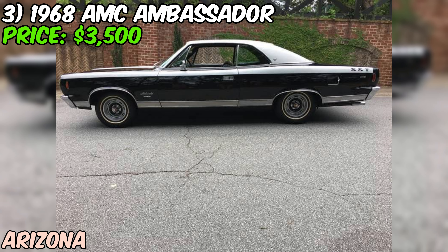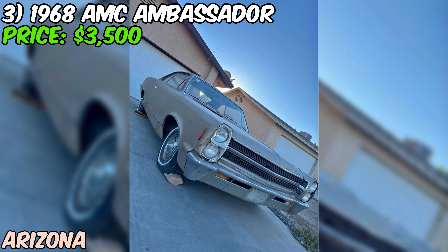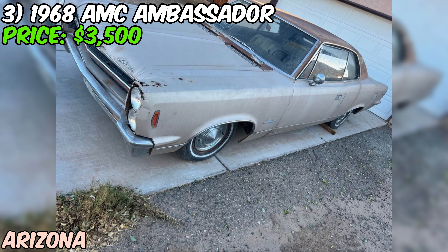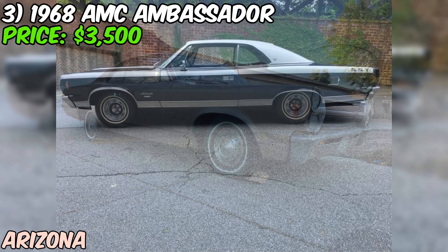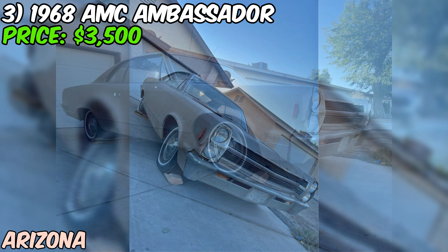This 1968 AMC Ambassador is a rare find, especially considering it has had only one owner throughout its life. The green exterior color is a classic shade from the era, and with just 60,000 miles on the odometer, this car has relatively low mileage for its age. Under the hood, you'll find an engine that the seller reports is running well, which is a major plus. However, the seller is upfront about a significant issue with the automatic transmission — only the reverse gear is currently functioning, which will need to be addressed through repair or replacement.